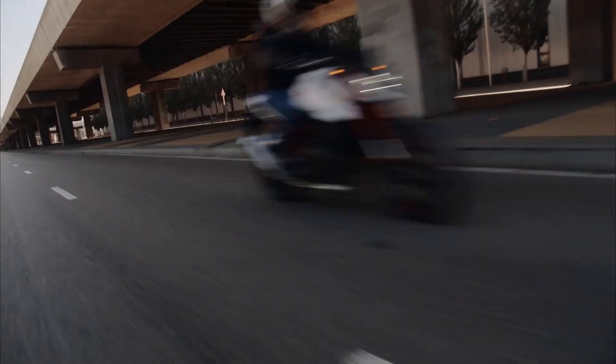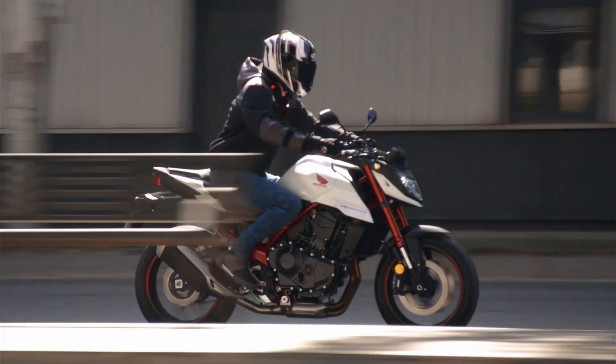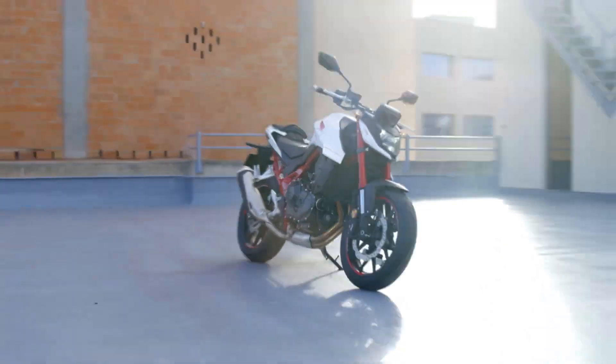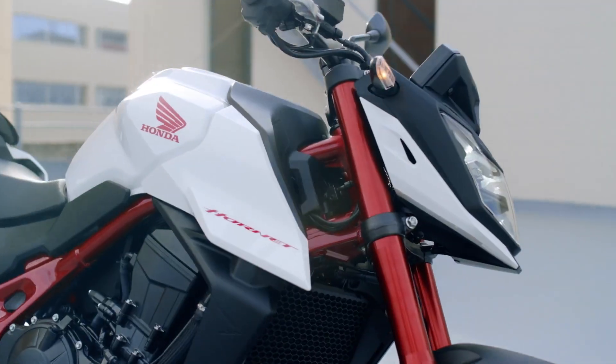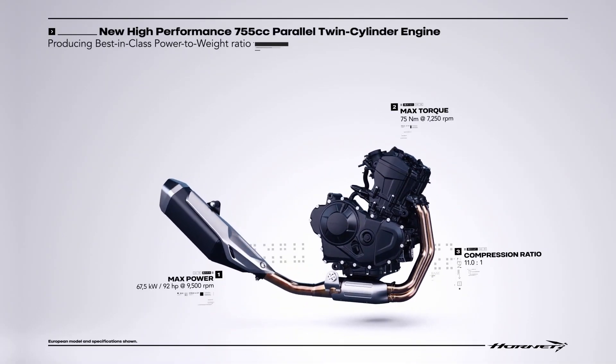But now Honda has unveiled its new CB750 Hornet, and it has a 755cc parallel twin. It has a little bit of a leg up in terms of capacity over Yamaha's 689cc MT-07.